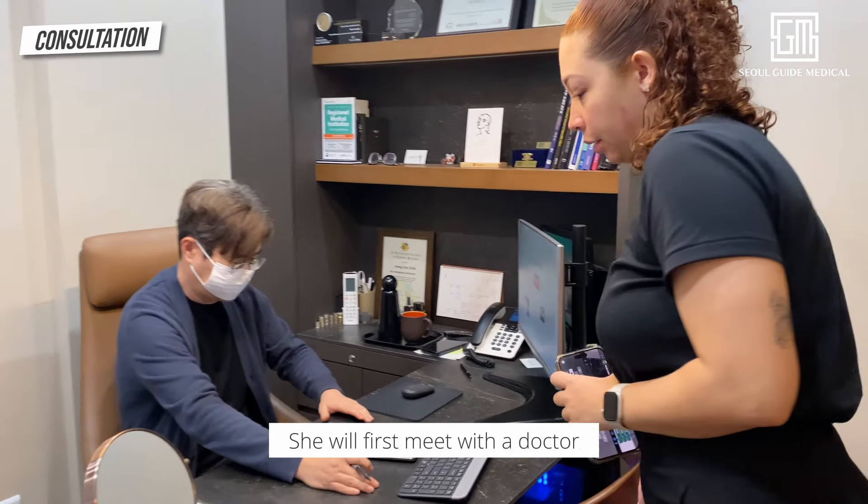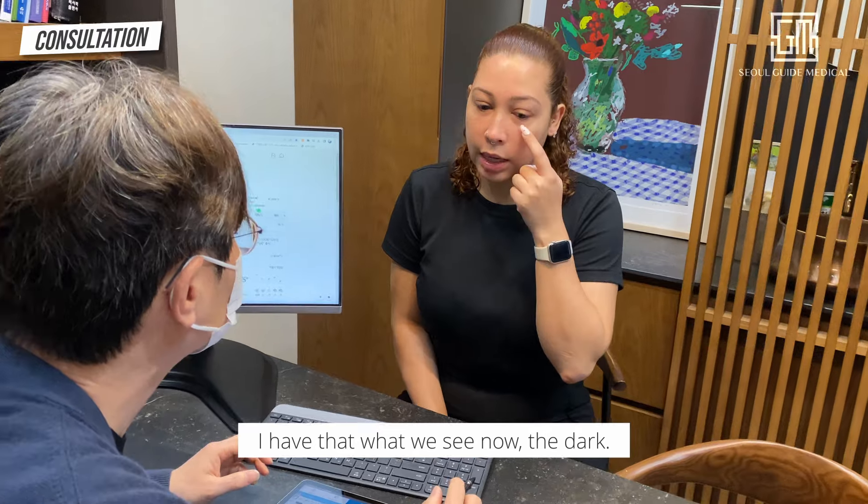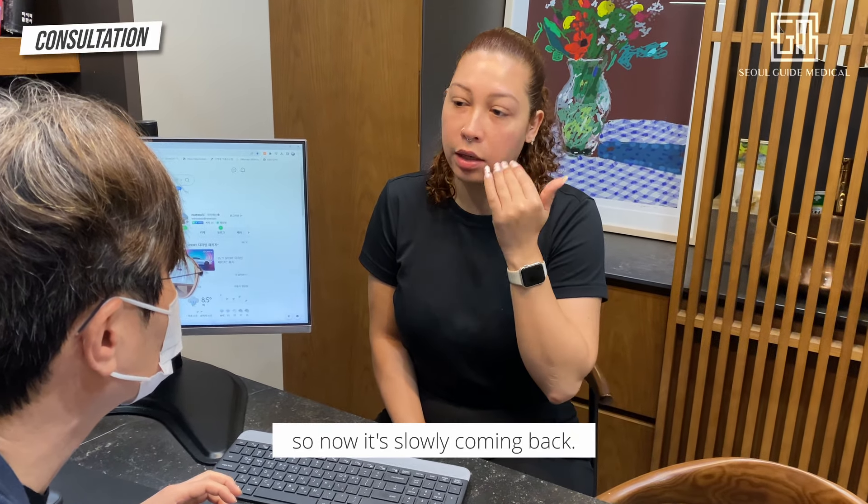She will first meet with a doctor to discuss her concern, and the doctor will determine which treatment is best for her. The patient shares: I had improvement before, but the dark circles didn't go away fully — now they're slowly coming back.